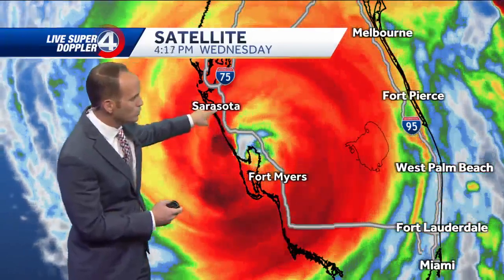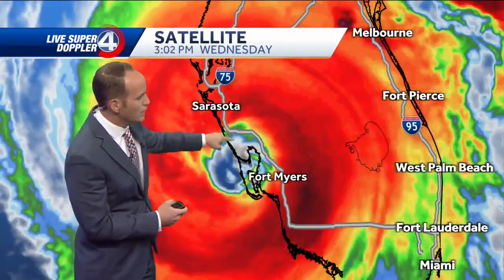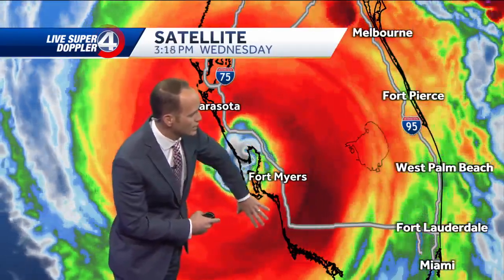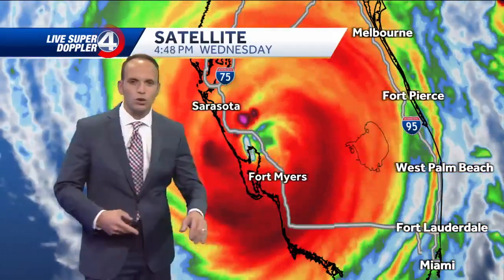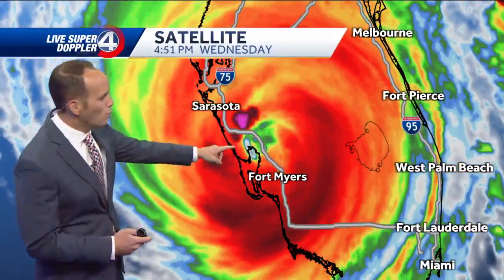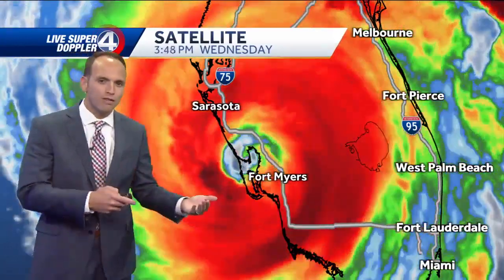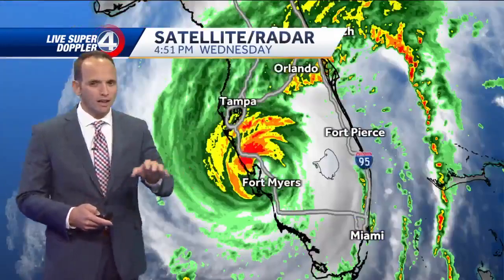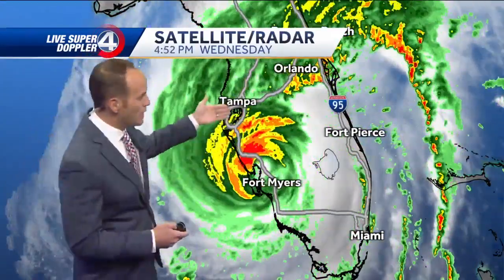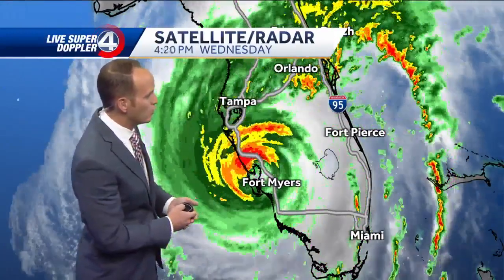Look at that big blow-up with some storms just south of Sarasota right there. This is an intense storm — Fort Myers and surrounding areas on that south side and east side of the storm. Storm surge values as high as 16 feet in some locations, with winds up around 150 MPH at landfall. That's about six or seven MPH shy of a cat five right now.